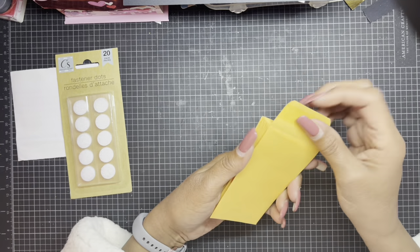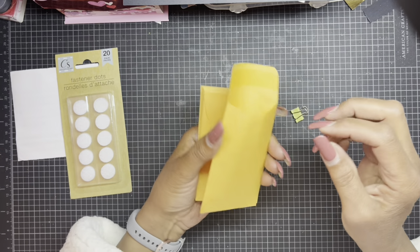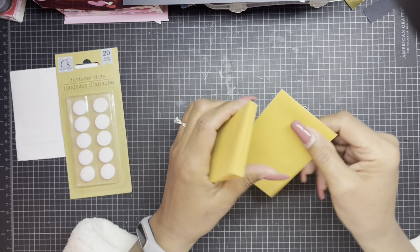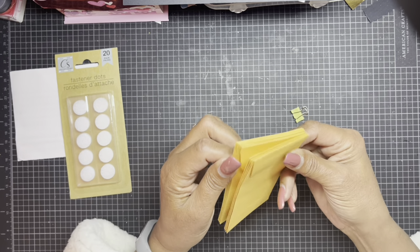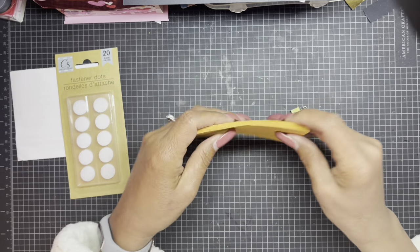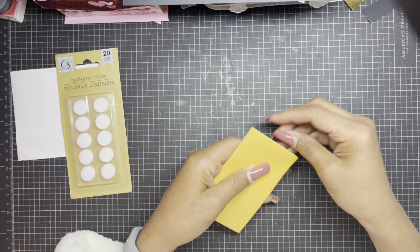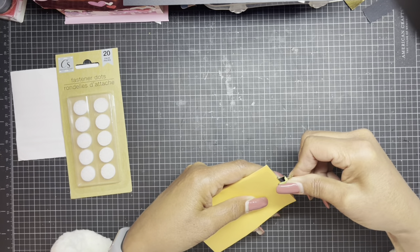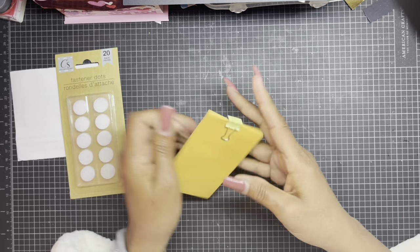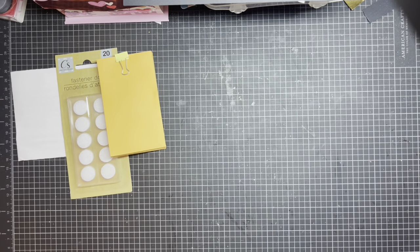She also sent me some coin envelopes. I usually end up making them so I don't make them that often, but these are much appreciated and will be used. You'll see the area I'll put them in once we're done and I show you my craft room tour.